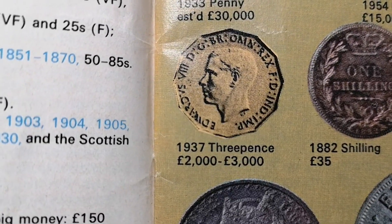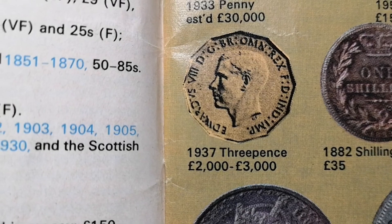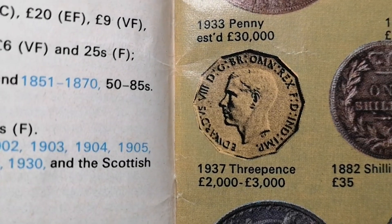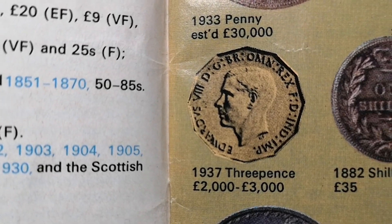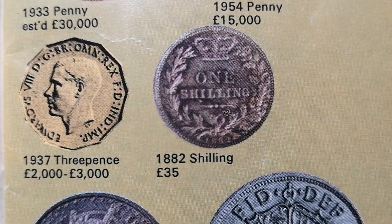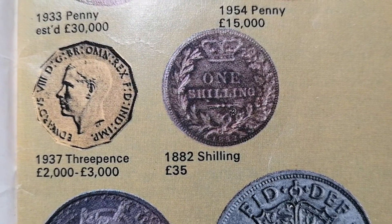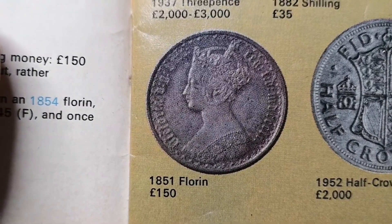Now it says a 1937 threepenny bit there, £2,000 to £3,000. Now don't get excited if you've got one of those, because this is not George VI — this is Edward the Eighth. Never released into circulation. An 1882 shillings, £35 there. An 1851 florin, £150 — that's worth a few thousand now.